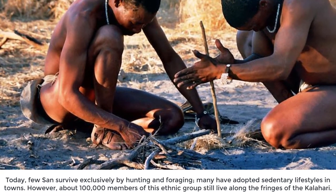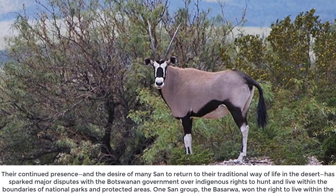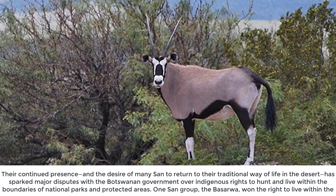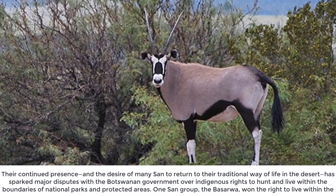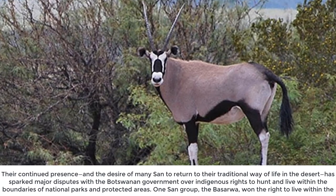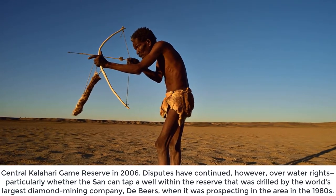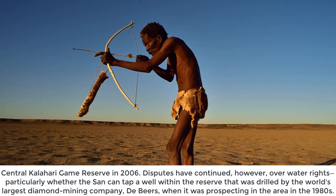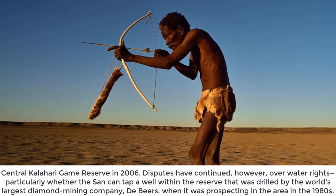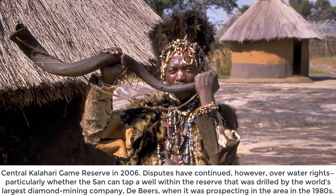About 100,000 members of this ethnic group still live along the fringes of the Kalahari. Their continued presence and the desire of many San to return to their traditional way of life has sparked major disputes with the Botswana government over indigenous rights to hunt and live within the boundaries of national parks and protected areas. One San group, the Basarwa, won the right to live within the Central Kalahari Game Reserve in 2006, though disputes have continued over water rights.